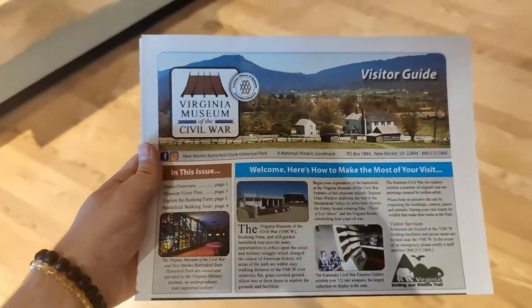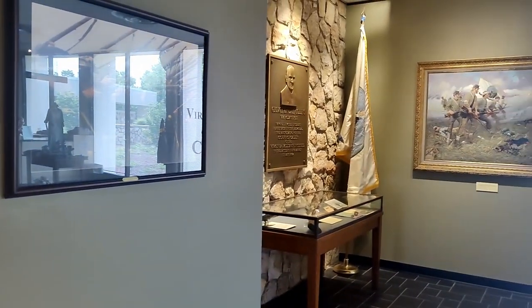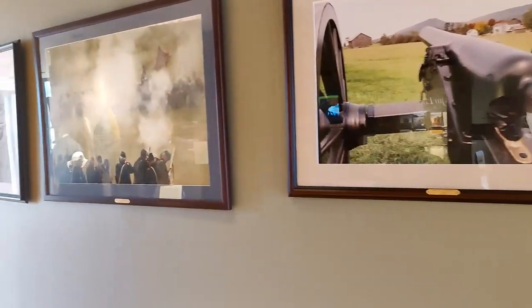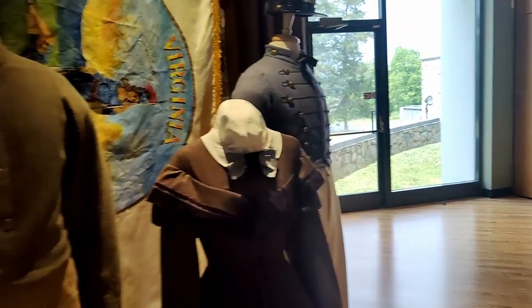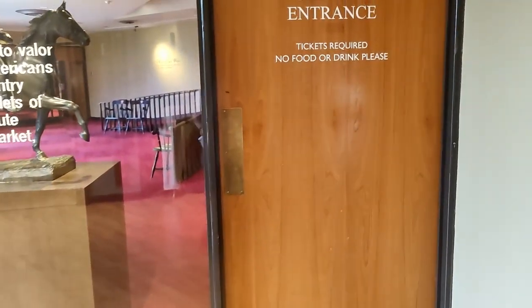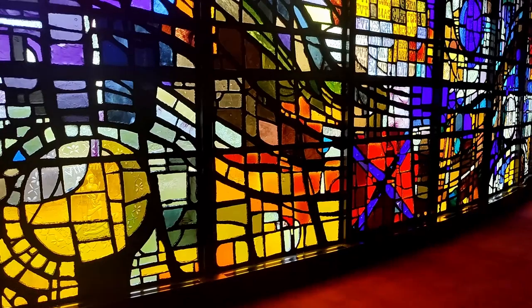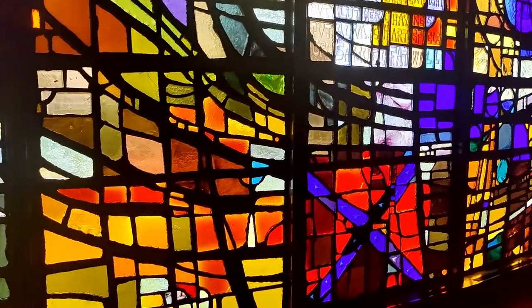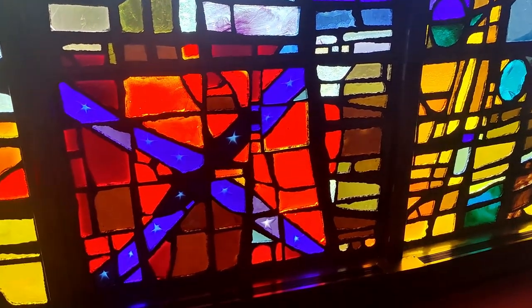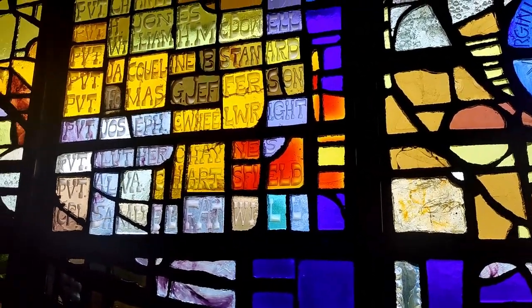After buying my ticket and checking in, they give you a visitor's guide, and they have some interesting figures and pictures along the wall. Starting our journey through this museum — they have a lot of Civil War reenactments they used to do here. A ticket is required; it's about twelve dollars for an adult. Coming into the museum they have some stained glass artwork. There's the Confederate flag, and it looks like there are some names engraved at the top.